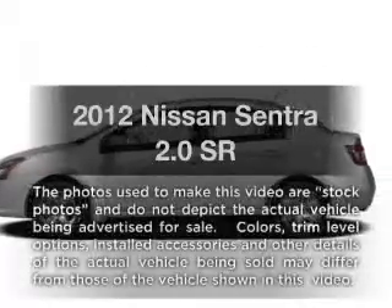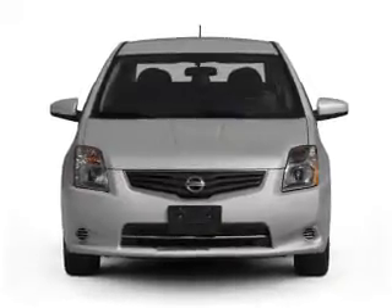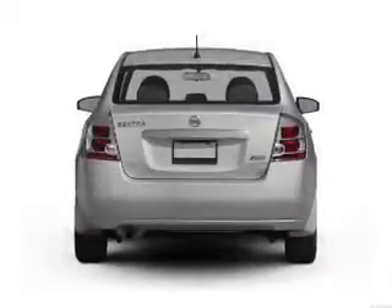Introducing the 2012 Nissan Sentra. If you're looking for a first-rate auto, this one could be yours today. With an efficient four-cylinder engine connected to a smooth shifting transmission,